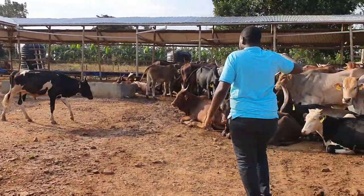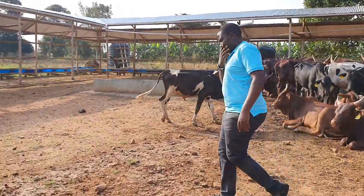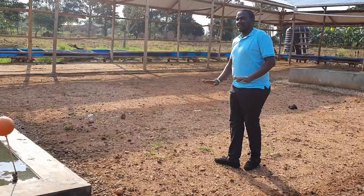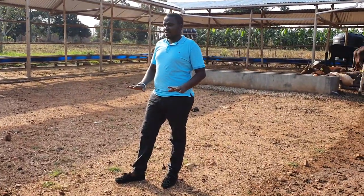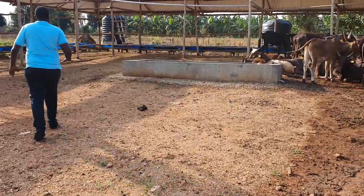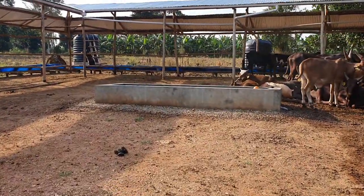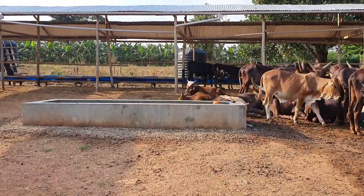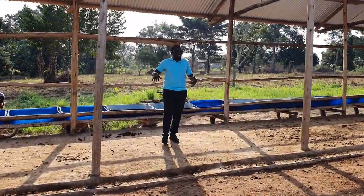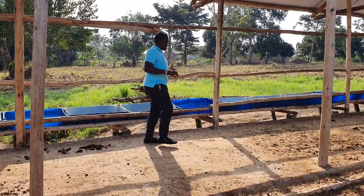You can see the troughs — these are water troughs. The floor here is maram, compacted maram. I wanted people to really see the feed troughs, so those are our feed troughs.